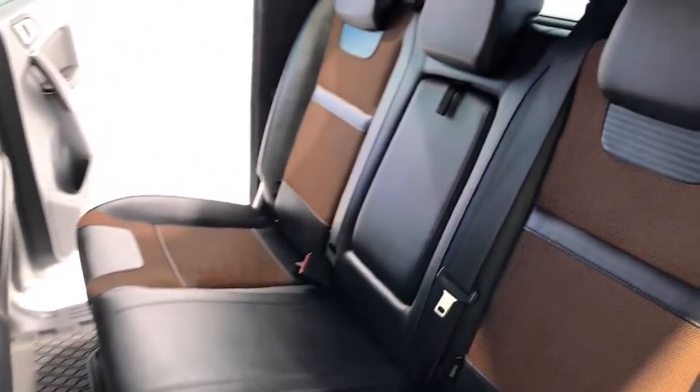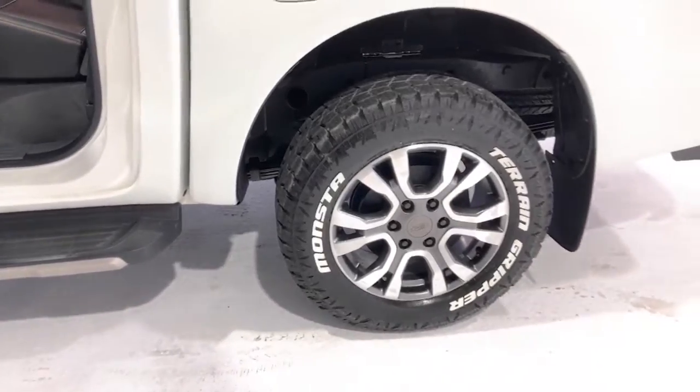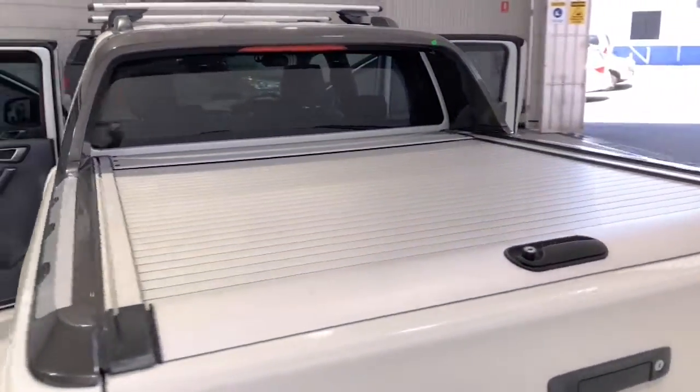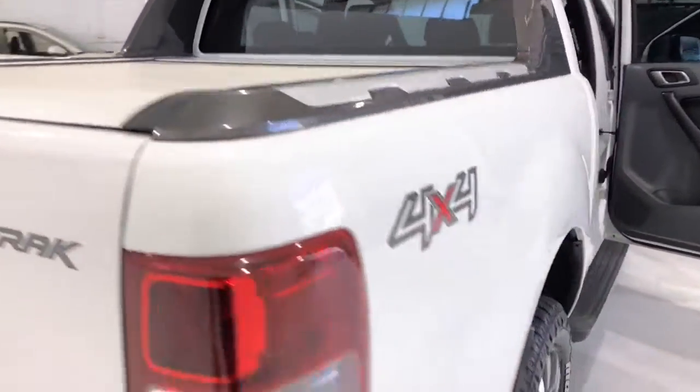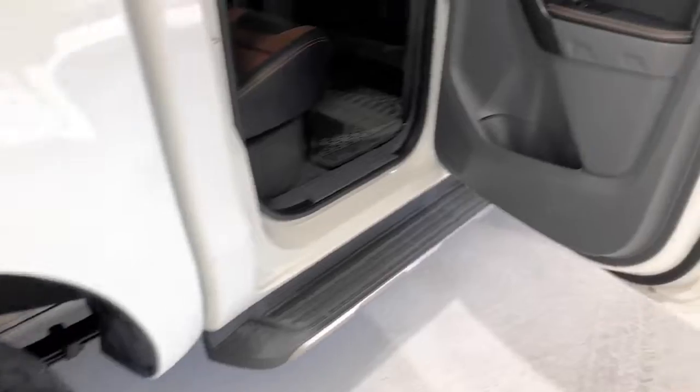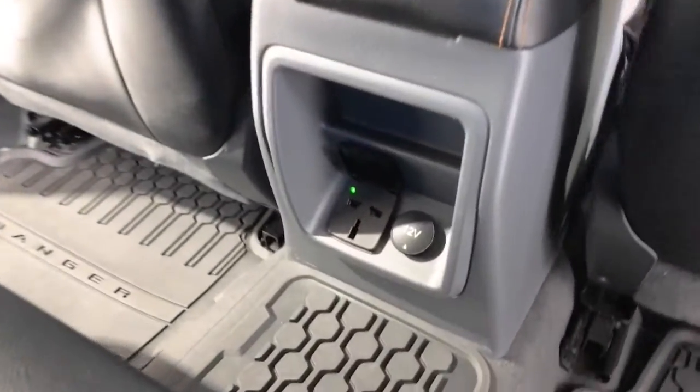The 2016 Ford Ranger Wildtrack 3.2 has 232 millimetres of ground clearance, with a 3,500-kilogram braked and 750-kilogram unbraked towing capacity. It has a final gear ratio of 3.73. The Ranger has received a five-star rating from ANCAP.